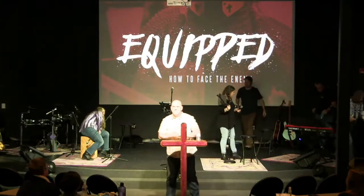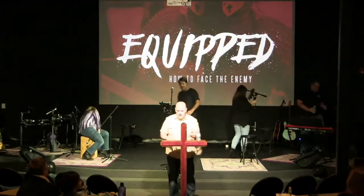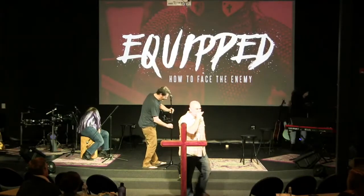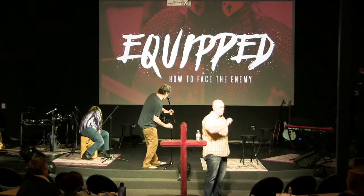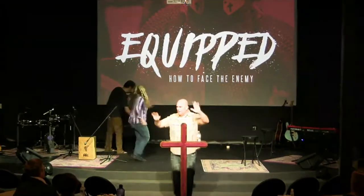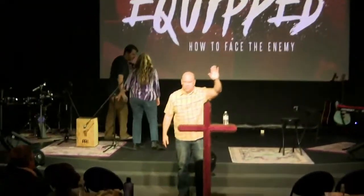Good morning. Good to see you. Good to have you with us online — if you can't be here in the big room, great to have you with us as well. Raise your hand if you have ever been on a cruise ship or a battleship or toured a battleship or a destroyer or anything like that. Okay, so just about everybody.